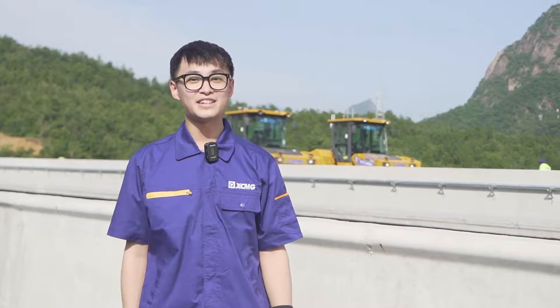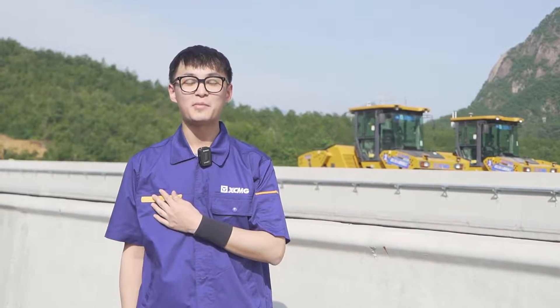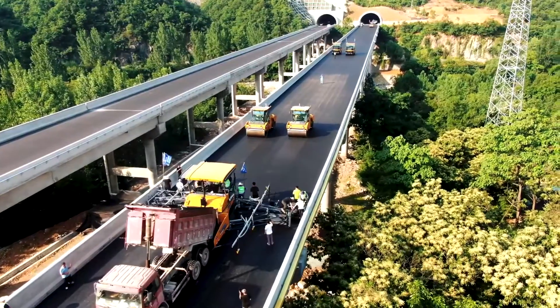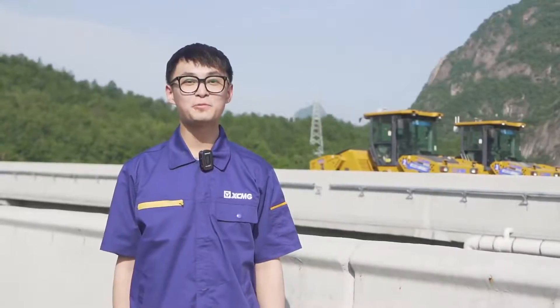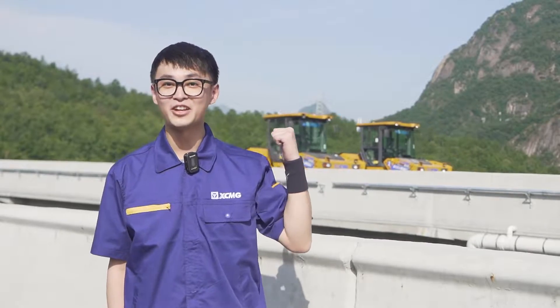Ladies and gentlemen, this is Henan province of China. We are now at an Intelligent Construction site on Zhengxi Expressway. I'm Wang Lanfu, Sean, from XEMG. There are five units of paver and road rollers doing their paving and compacting work regularly. And today, at our construction site, we are going to present a true case of autonomous operations to our global fans. Now, let's go and have a look.